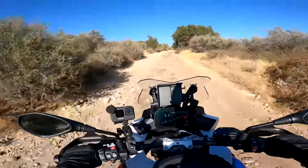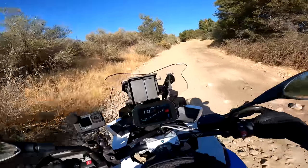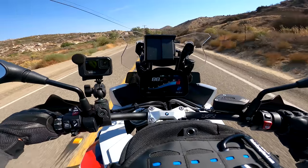This is very rocky. I should not be riding on this with this bike. Oh no, rocks, rocks, rocks. Oh my god. Holy crap.